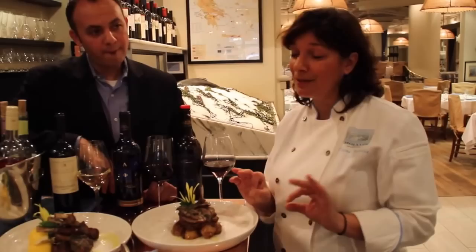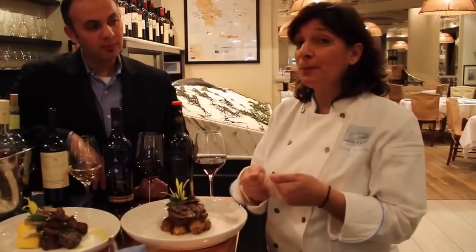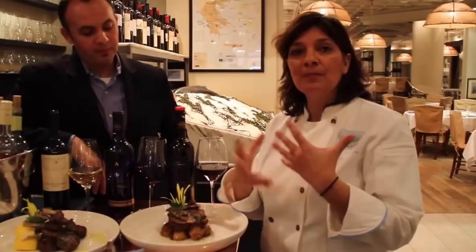I want to talk a little bit also about the potatoes, because in the Greek kitchen, there's nothing like Greek potatoes the way Greeks cook them. Typically, you blanch the potatoes first a little bit — slice them, or blanch them whole if they're small — and then toss them with olive oil.